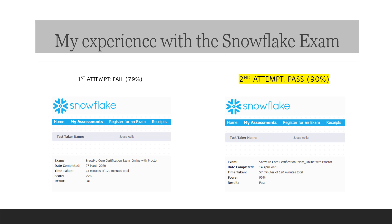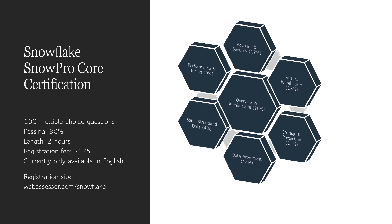It took me two tries to pass the exam, and my hope is that I can share some information and tips so that you can pass on the first try. The SnowPro Core exam is 100 questions long and costs $175 for the first and every subsequent try. The passing rate is 80%, and the retake exam had a few of the same questions from the first exam, but many of the questions were new and different. I actually thought the exam on the second try was harder than the first, so it is really to your advantage to pass it on the first try.